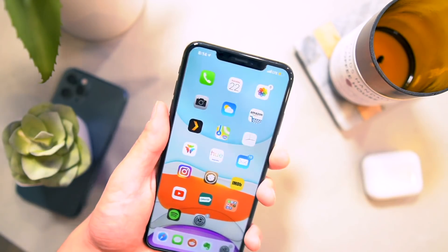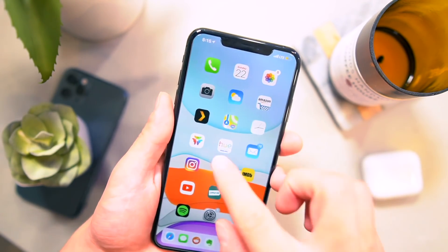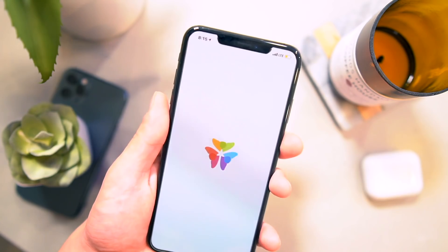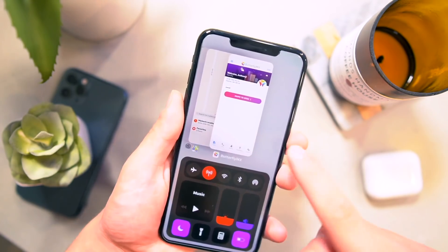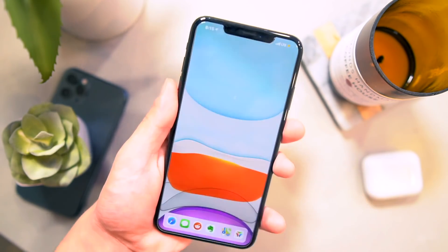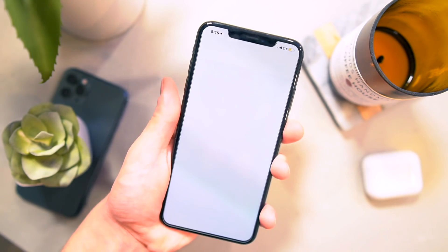Another great one is called Animations Be Fast. So when I'm opening up applications, the animation speed is just super quick — it's almost non-existent. Swiping down the control center, opening up multitasking, all of the animations are super quick. That one's called Animations Be Fast.